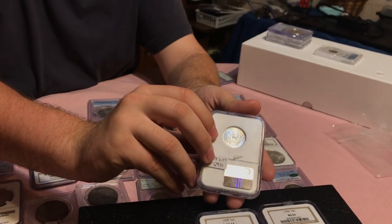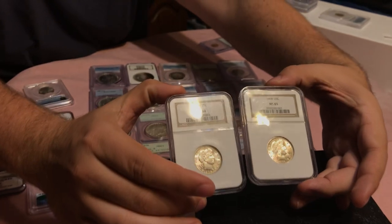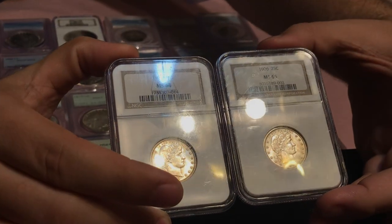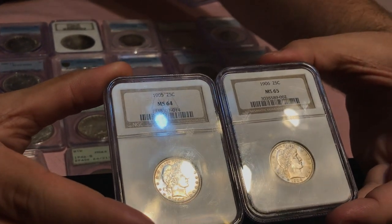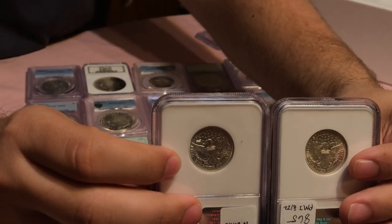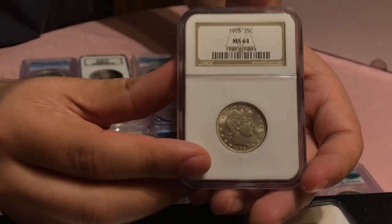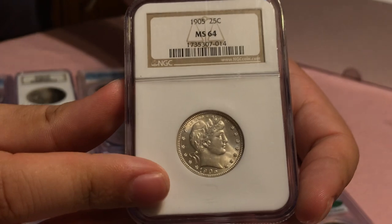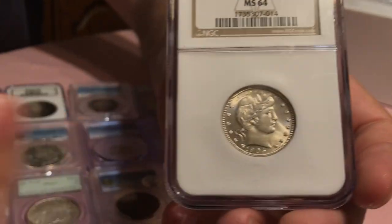Looking at the 1905 and 1906 — pretty nice luster on each one, almost spot free. They might not be a hundred percent blast white and might have a little bit of color on the rim, but just really nice, gorgeous examples. The luster on the 1905 is a little bit better, which is cool. If I try to spin that one in the light, it's a nice flashy coin. Can't go wrong with those — those are the bigger new purchases that we got, along with a few smaller purchases as well.